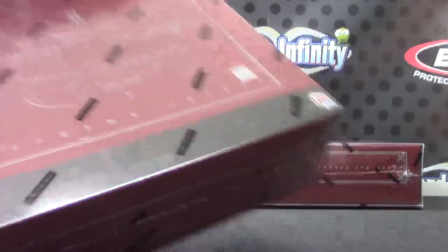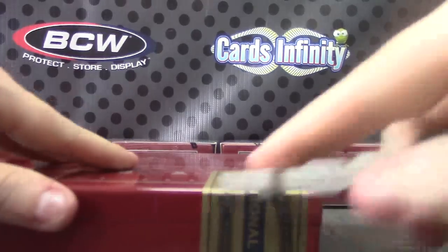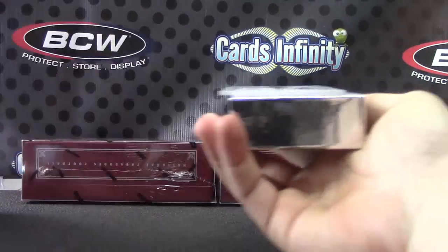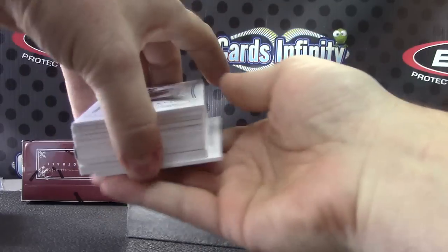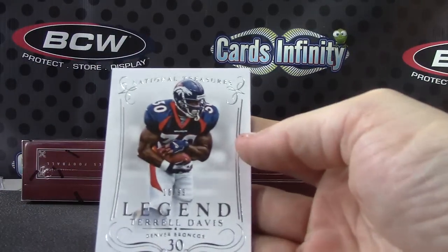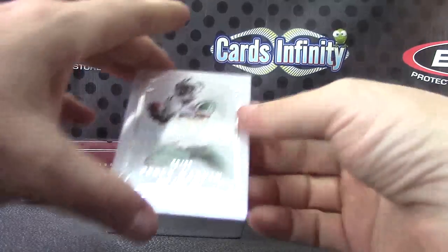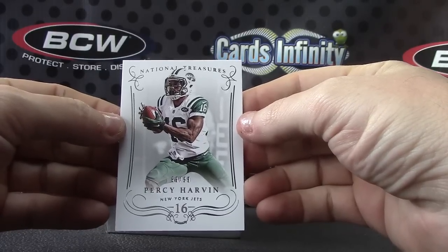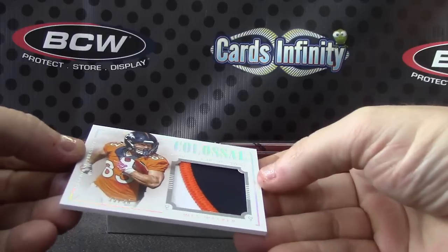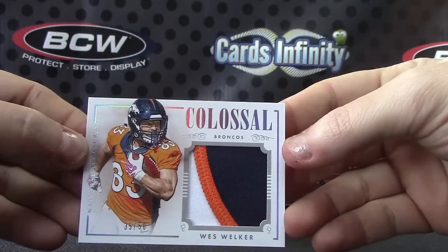Good looking cards, I like them. Lots of cool patches. I want to hit a shield out of one of these — I don't know how easy it is this year, but it would be nice to see one. We hit a few out of Immaculate. Oh, there's a sideways book on this one — it goes this way, not this way. I don't know what that means, maybe it's a shield, maybe it's a jersey card. For the Broncos, TD. For the Jets, Percy Harvin, number to 299. Wes Welker patch card, number 35 of 50, for the Broncos.